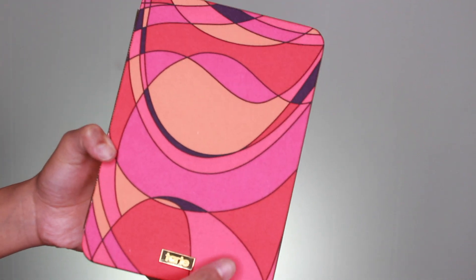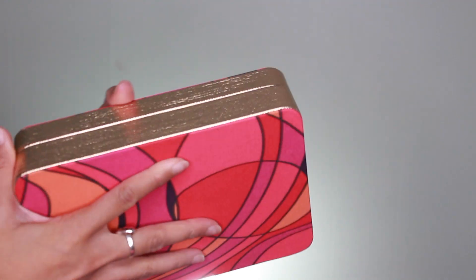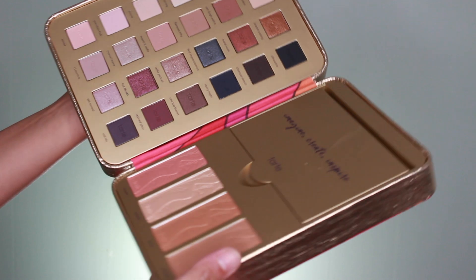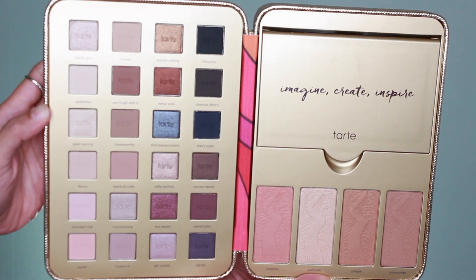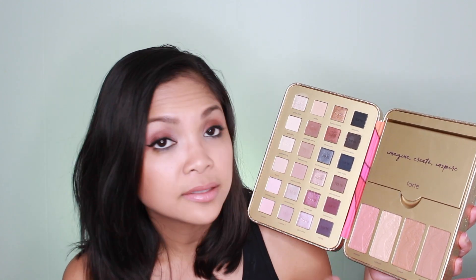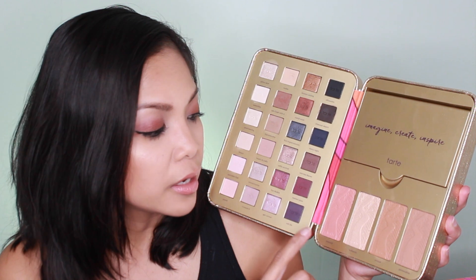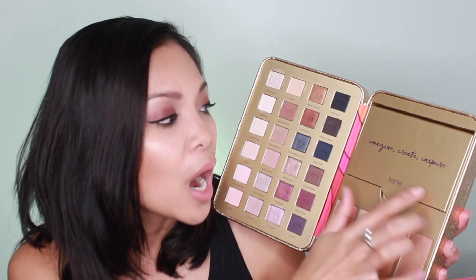The box looks like a clutch and it is pretty thick, so it has a nice gold siding and a fabric finish. When you open it — there's a magnetic closure — you are getting 24 eyeshadows with different finishes, which is awesome for different types of looks. You're also getting four pans for your face: a blush, a highlight, and two bronzers, plus a pocket here.